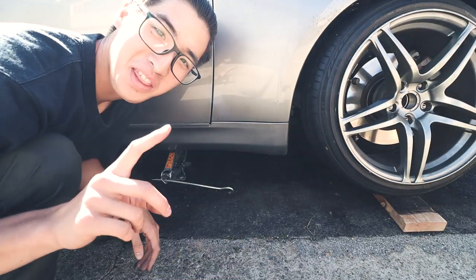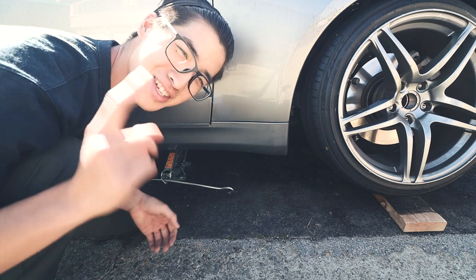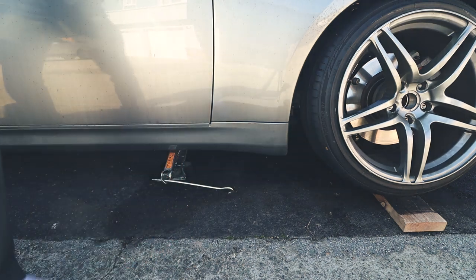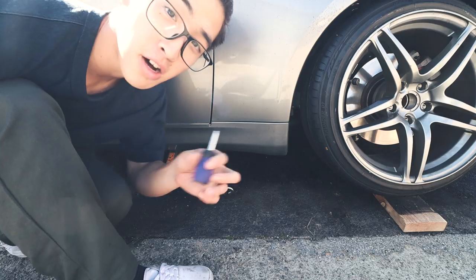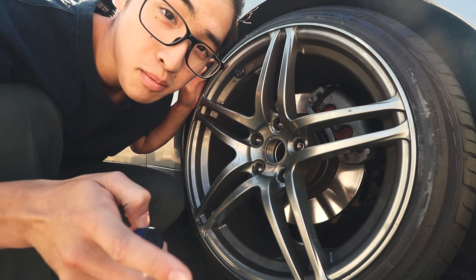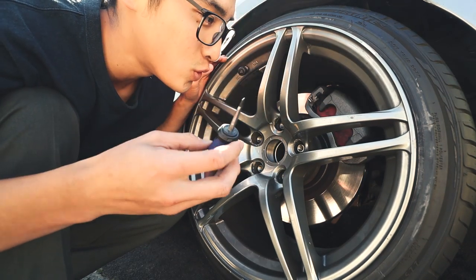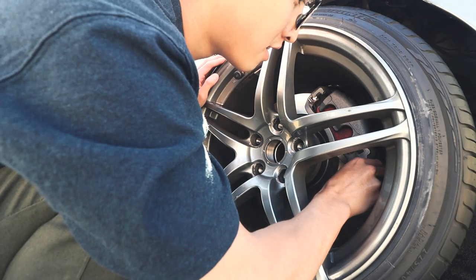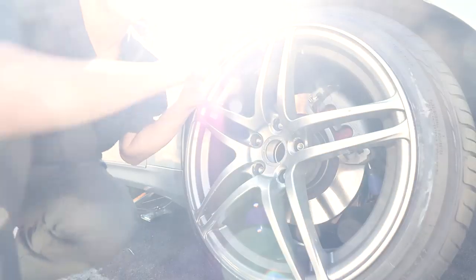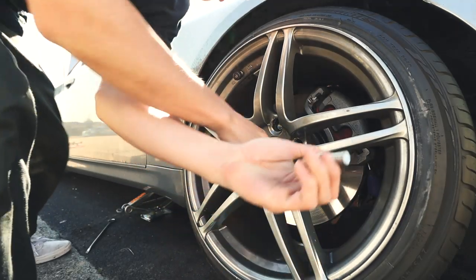I realized one thing — I didn't loosen the lugs before I put it up. There's a solution: my trusty toolbox. A small flathead works if you forgot, like me. Just shove this flathead into your rotor and it'll fit right there, so now it will break loose. Break it all loose.